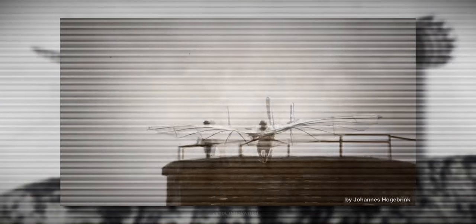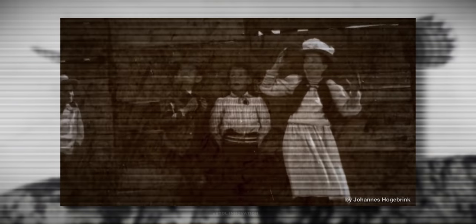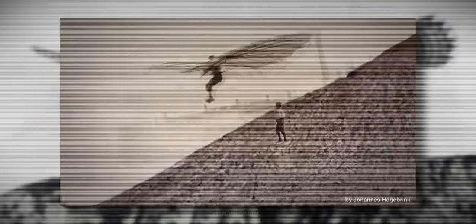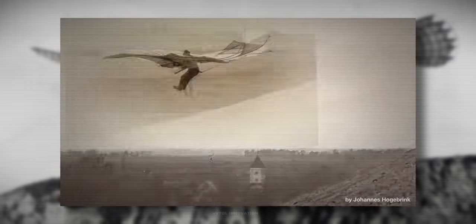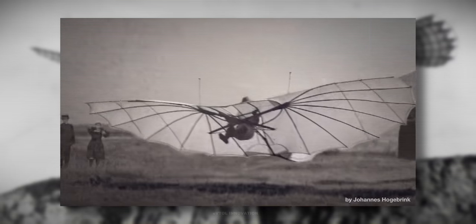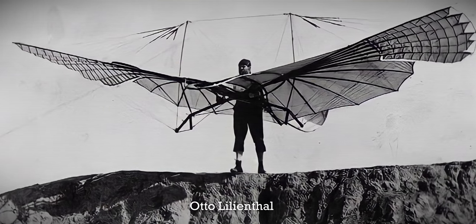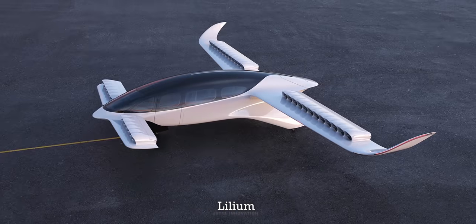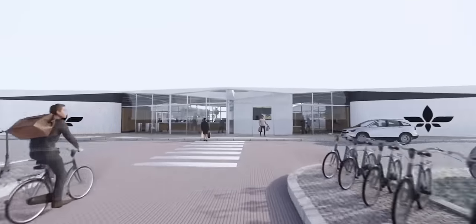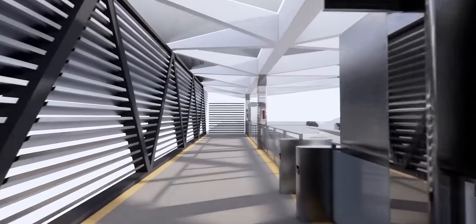Between 1891 and 1896, the German pioneer of aviation known as the Flying Man, Otto Lilienthal, built and flew a series of highly successful full-size gliders. He had a dream that one day, instead of walking or using horse carriages, we would be flying through the air as our primary means of travel. The German aerospace company Lilium wants to enable sustainable high-speed regional air mobility for everybody.